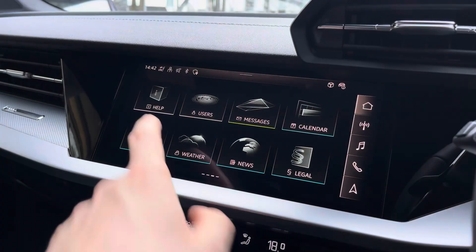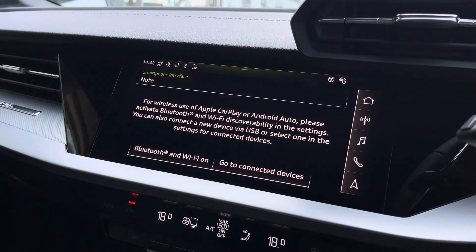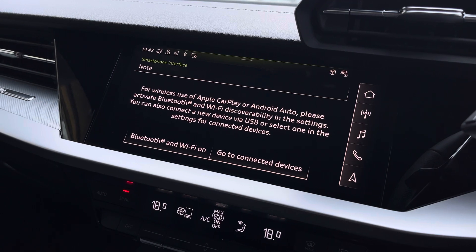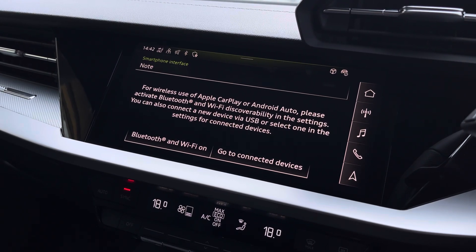Taking a look at the central entertainment screen — it's a large screen, very easy to use, and it does have haptic feedback. You've got wireless Apple CarPlay and Android Auto, so you can use things such as Spotify and Siri whilst on the move, making it much easier and safer while giving you that familiar layout you're used to.